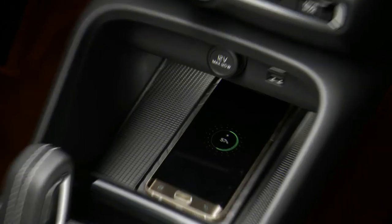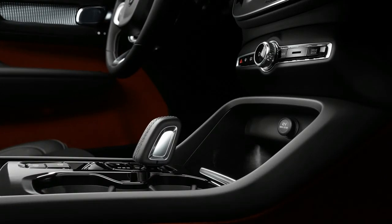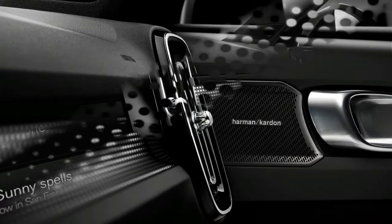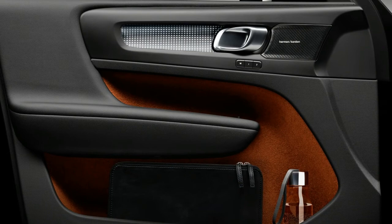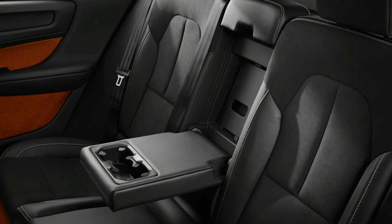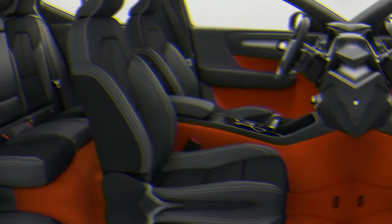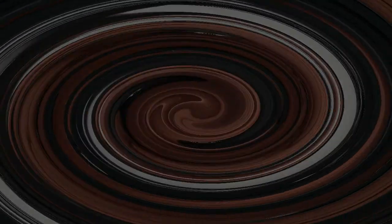Pricing will start at $34,195 for the 184-horsepower XC40 T4 with front-wheel drive. The more powerful T5 model opens at $36,195 for an all-wheel drive XC40 Momentum. The top of the range — the T5 AWD R-Design, which is the one we drove on the launch program — starts at $38,695. Loaded with options, the Volvo's price can reach past $45,000. We were charmed by the XC40. Both in design and dynamics, the XC40 is way more fun than we expect from such vehicles, and here's hoping that some of this attitude spreads to the segment at large.